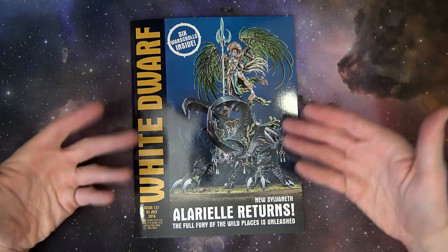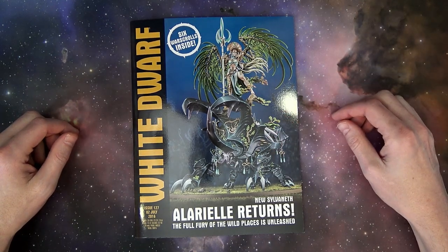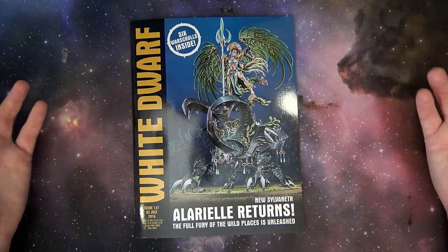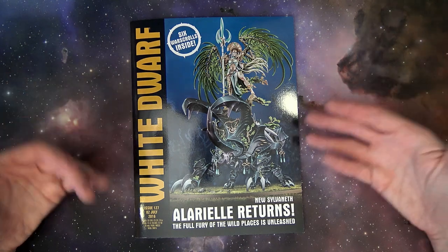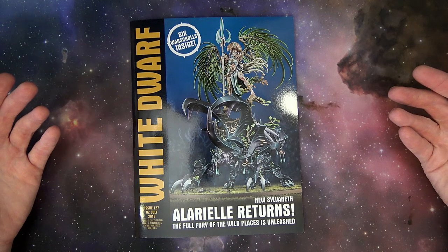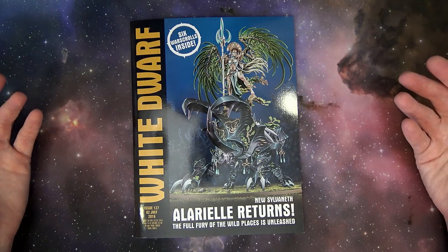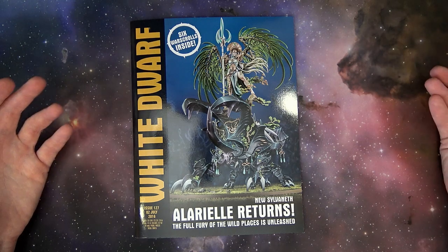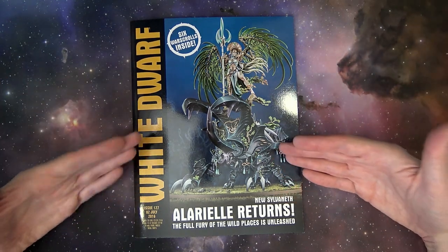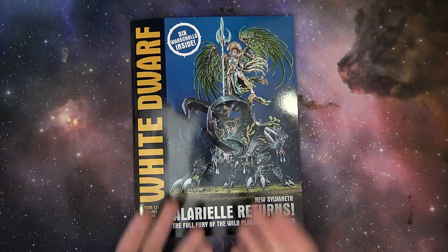We've never seen anything like this from Games Workshop. This is pretty incredible stuff. They continue to exemplify what sets them apart from their competitors. Like, where else are you going to see something like this? Yeah, there's some cool Gundams out there, and there's some dope resin stuff from some other manufacturers, but nothing to this grandiose scale. You just can't really compete with this.